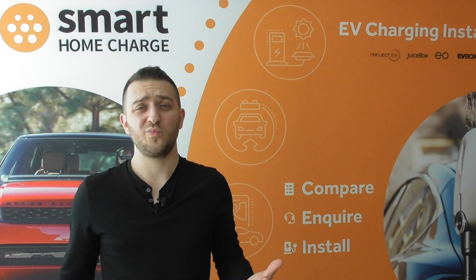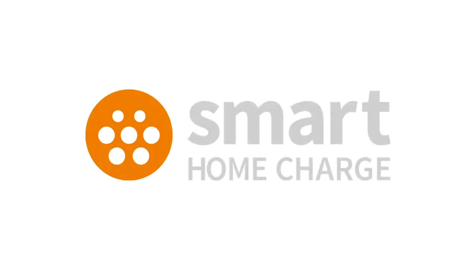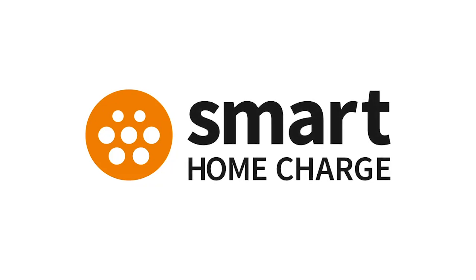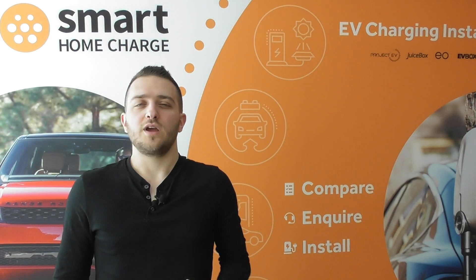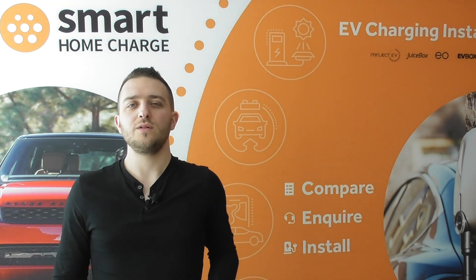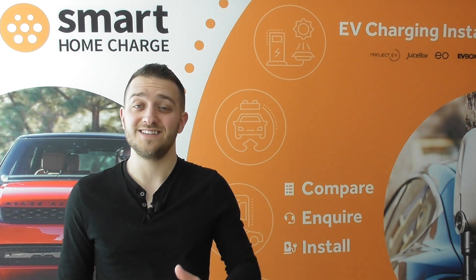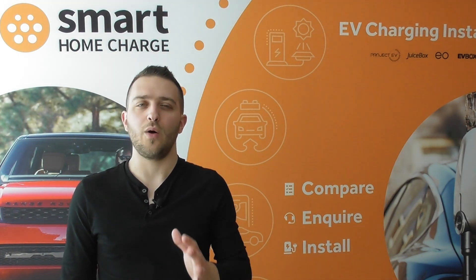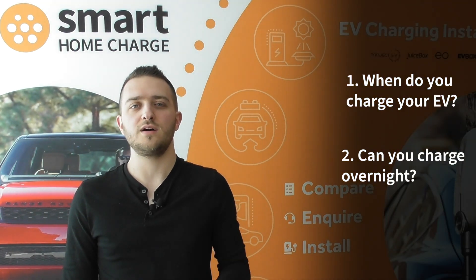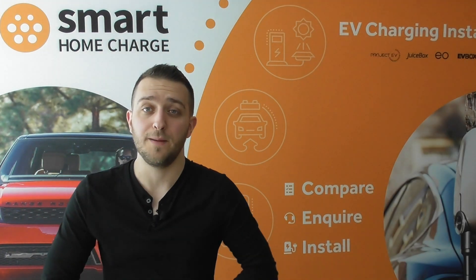But where do you start and what tariffs are actually out there? As your electric car will almost certainly be the biggest expense on your electricity bill, this has to be the starting point. Simply changing tariff isn't enough. You need to think about when you are charging your car and then decide your energy provider with that information in mind.